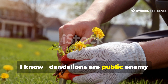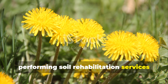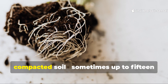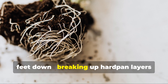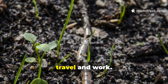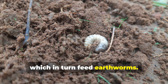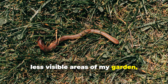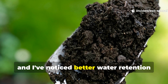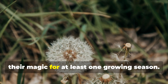Dandelions are public enemy number one for most homeowners, but hear me out. These golden beauties are actually performing soil rehabilitation services that would cost you hundreds of dollars if you hired a landscaping crew. Dandelions send their tap roots deep into compacted soil, sometimes up to 15 feet down, breaking up hard pan layers that prevent water and air circulation. As these roots decompose, they create channels for earthworms to travel and work. The decomposing root matter feeds soil microorganisms, which in turn feed earthworms. I've started leaving dandelion patches in less visible areas of my garden, and the earthworm activity in these zones is remarkable — the soil structure has improved dramatically, with better water retention during dry spells. If you must remove them, do it after they've had a chance to work their magic for at least one growing season.